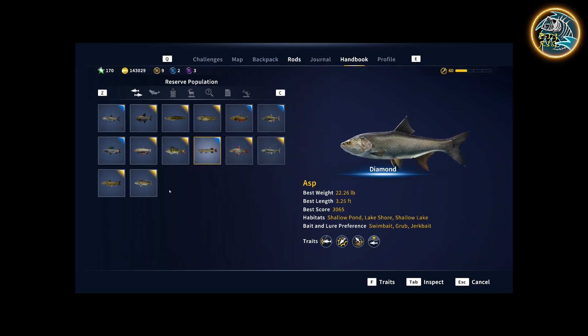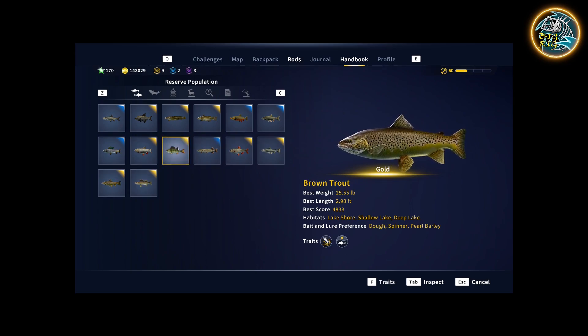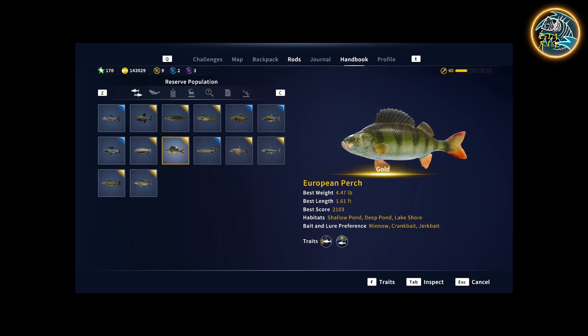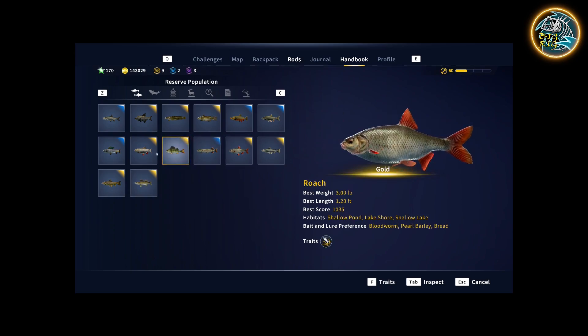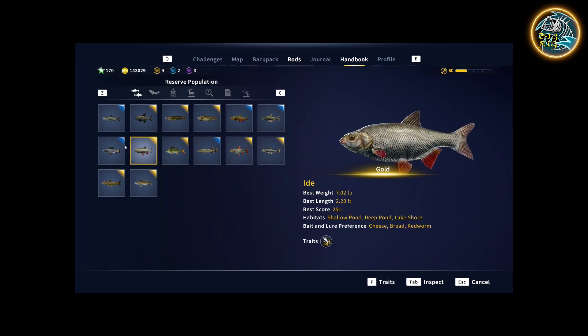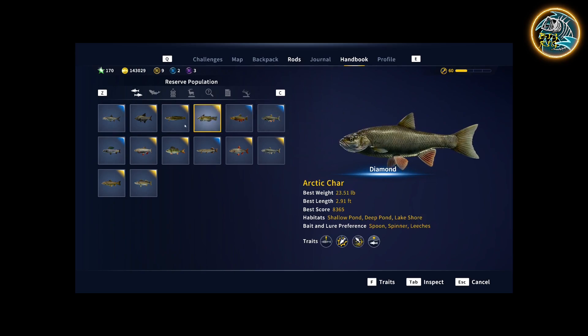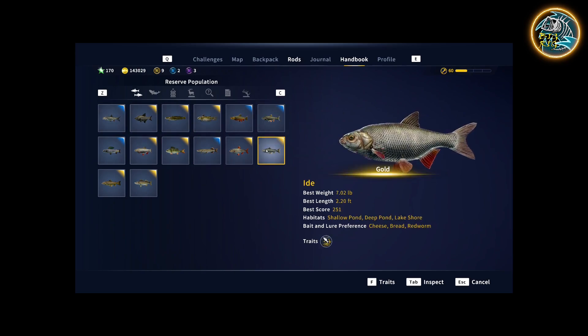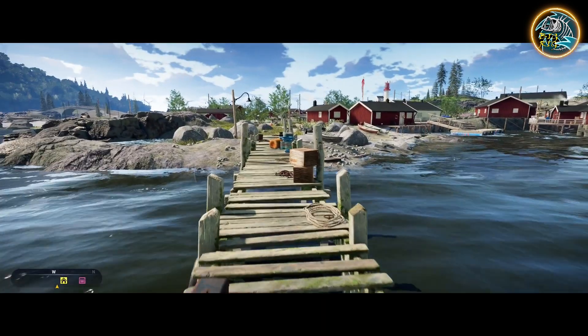What's really cool about this new reserve is it's going to bring in some similar species from reserves we already have. Zander will be there, brown trout will be there, European perch, northern pike, and roach — though don't quote me on roach. We'll be getting a lot of these familiar species but with a lot of cool new additions.